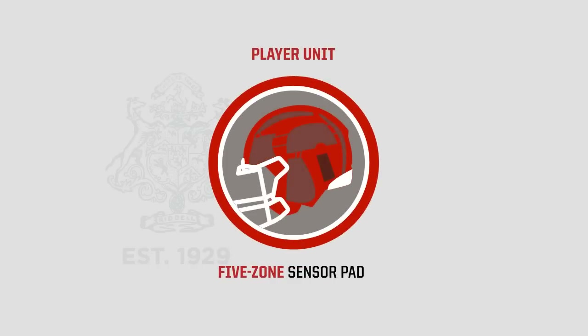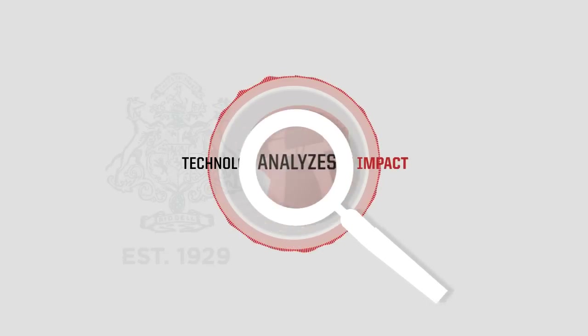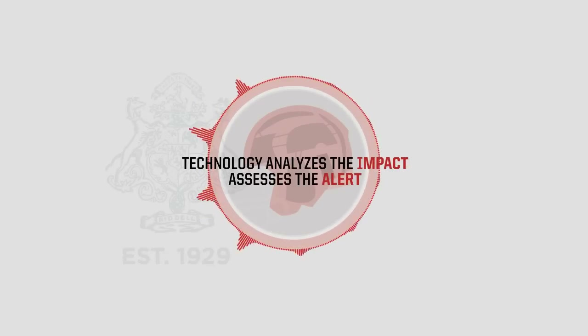First is the player unit, a five-zone sensor pad in the liner of the helmet that measures impact severity. Technology in the instrumented overliner analyzes the impact and assesses the alert based on current scientific research and publications.